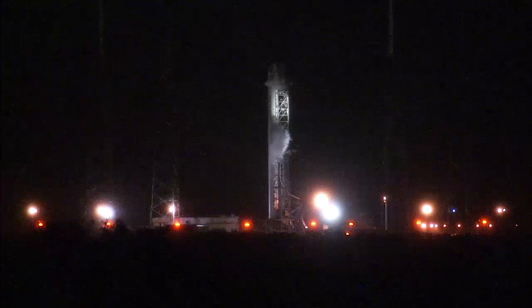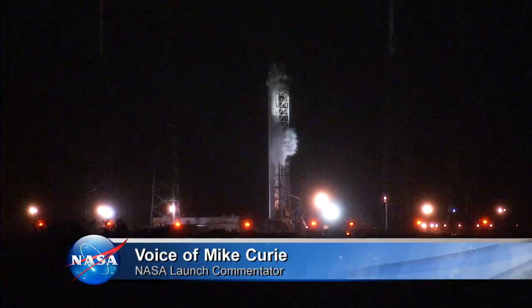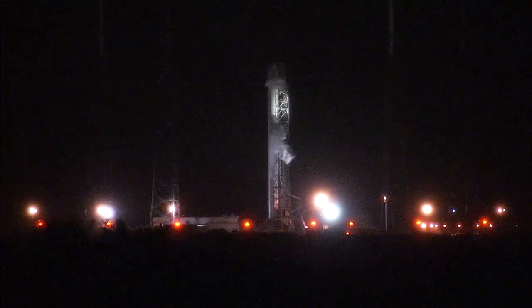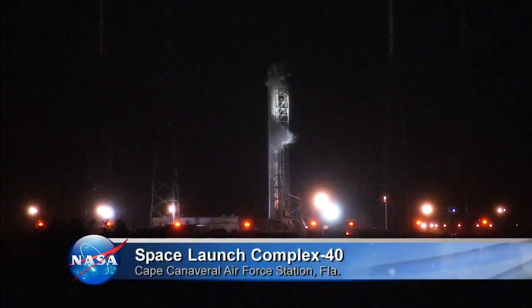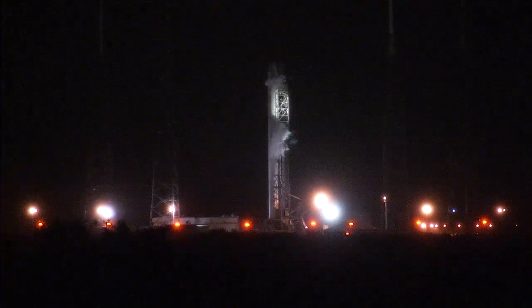Good morning. From Cape Canaveral Air Force Station in Florida, you're watching live coverage of the launch of the SpaceX Falcon 9 rocket and Dragon capsule. This is Falcon Launch Control at T-1 hour, 14 minutes and counting. After four previous flights to the International Space Station, including three official resupply missions for NASA, SpaceX is set to launch its fourth commercial resupply services, or CRS, mission to the station, designated as CRS-4.